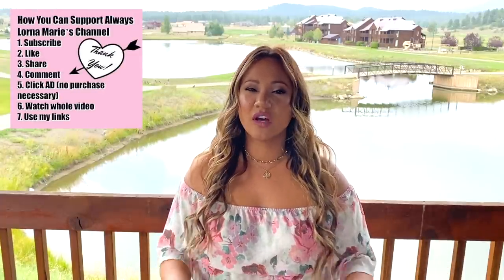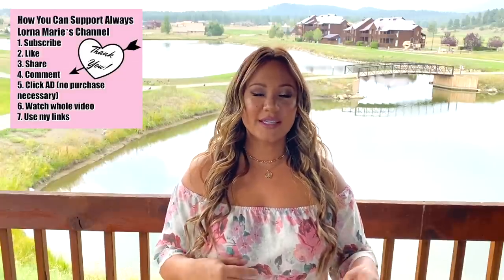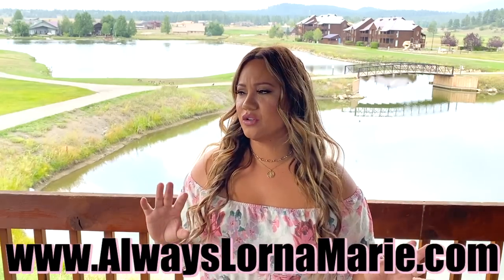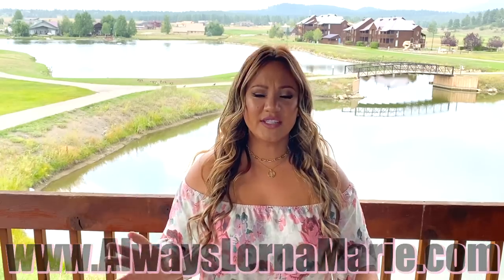Hey guys, it's Lorna Marie! Today I'm bringing you what's inside my EDC bag, which stands for Everyday Carry. Most of these videos are for men, but I wanted to give my interpretation because I love the whole concept of prepping and being prepared. I'm a Virgo — you guys know I love organizing, containers, all that stuff.